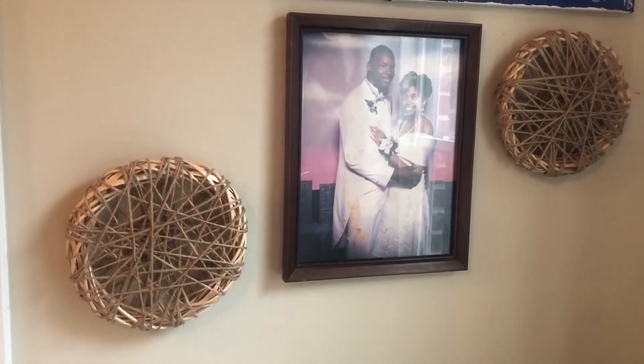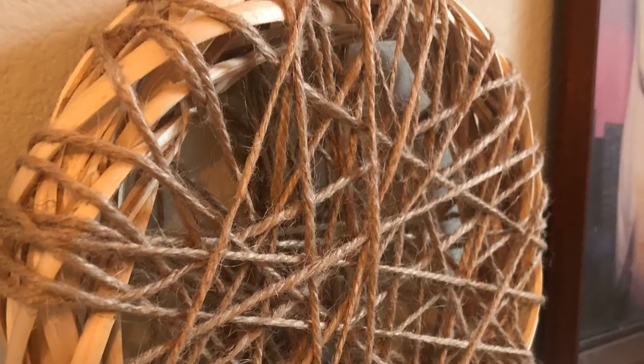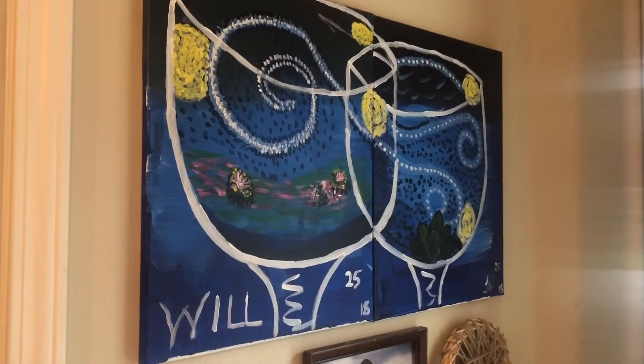I made those two pieces on the wall. They were really simple and easy to do. I will do a video showing you guys how to make these pieces, but it was really simple and it didn't cost me a lot of money.